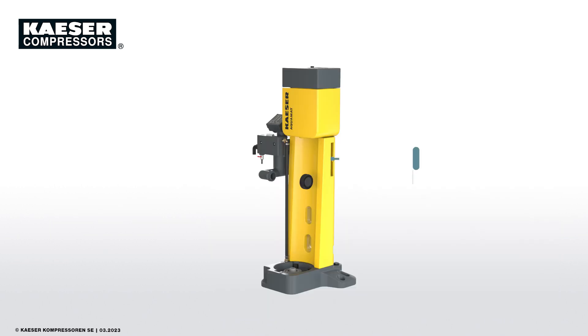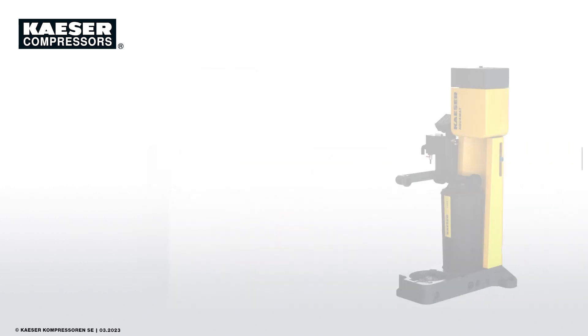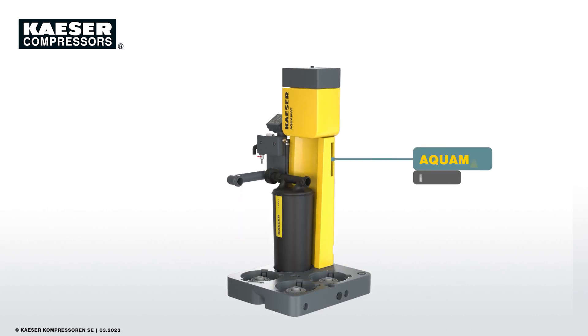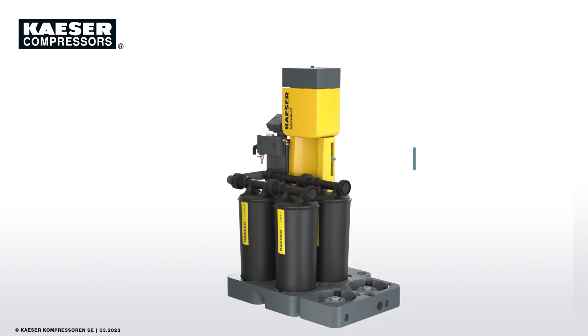A modular concept, also in terms of capacity. The number of cartridges can be flexibly adapted to individual requirements. Up to 6 cartridges per system ensure optimal condensate treatment for all applications.